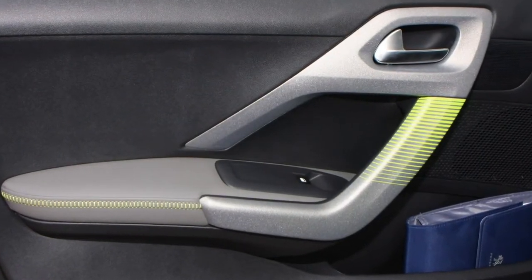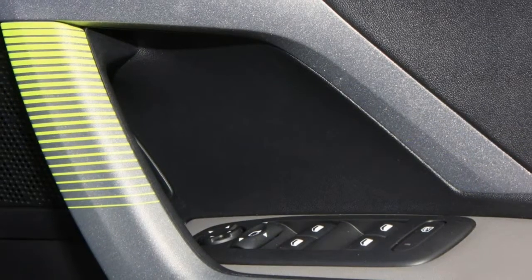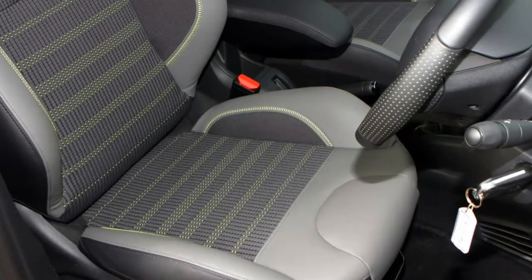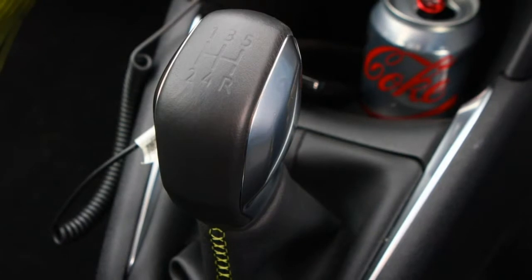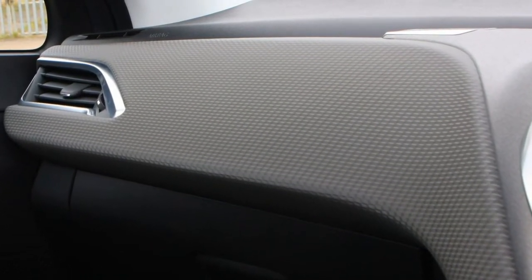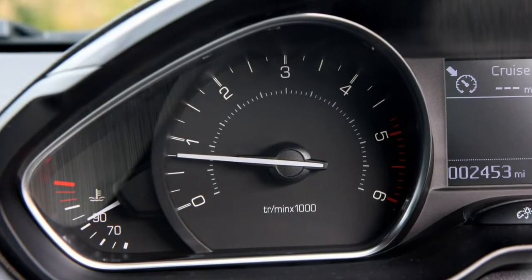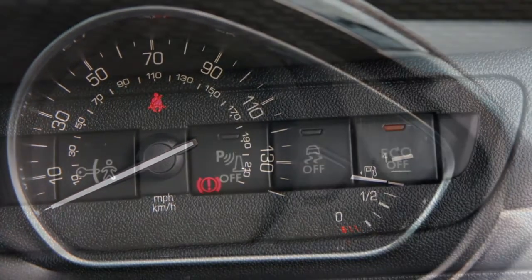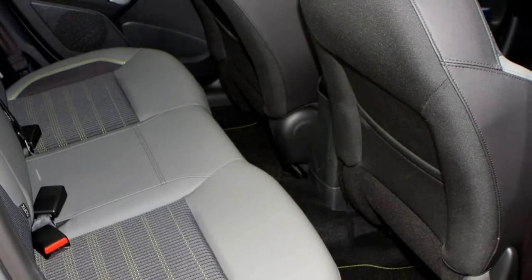Allure trim steps up with 16-inch Titane alloys, front fog lights with cornering function, rear privacy glass, chrome-look door mirror caps, automatic headlamps, automatic wipers, automatically dipping rear-view mirror, and rear parking sensors. GT-Line adds a sporty appearance with 17-inch Cesium alloys, electrically folding door mirrors with gloss black housings, a single chrome exhaust pipe finisher, electric rear windows, a sports steering wheel, aluminium door sill plates, aluminium pedals, and dual-zone climate control.